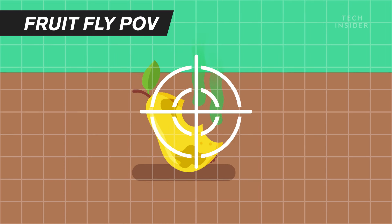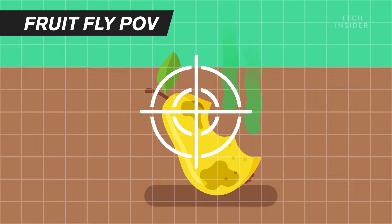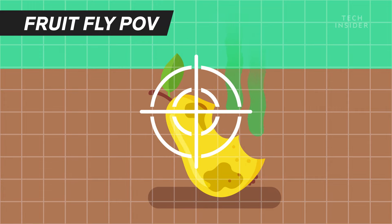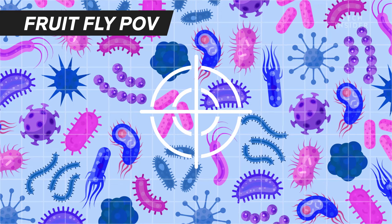But contrary to popular belief, it's not just the smelly fruit they're after. They're also hunting for the source of that rotting stench — specifically, fungi and other microorganisms.